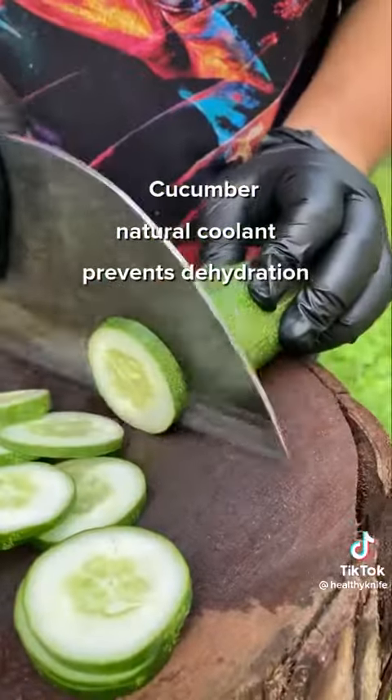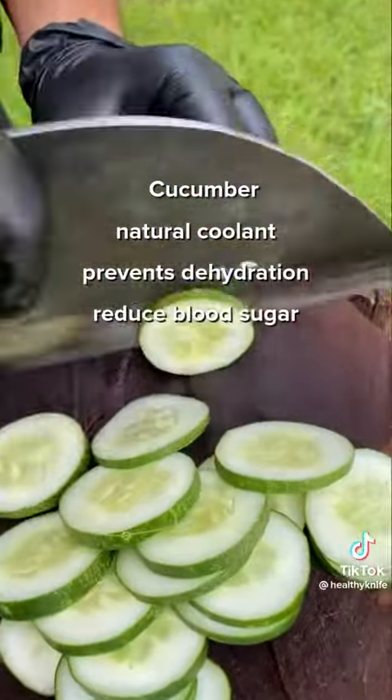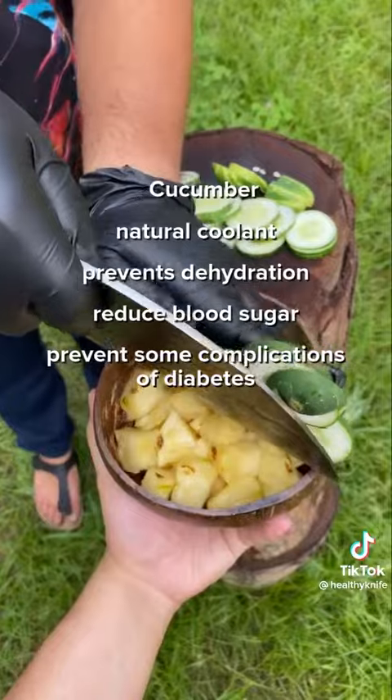Cucumber is a natural coolant that prevents dehydration. It is known to reduce blood sugar and prevent some complications of diabetes.